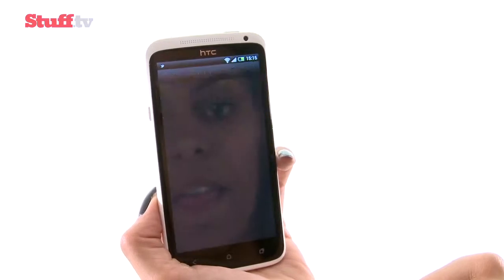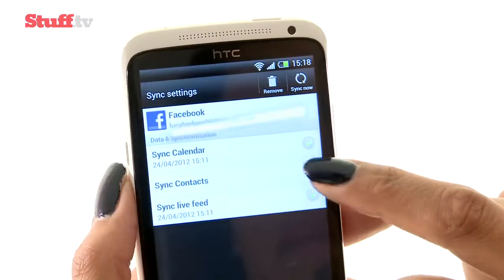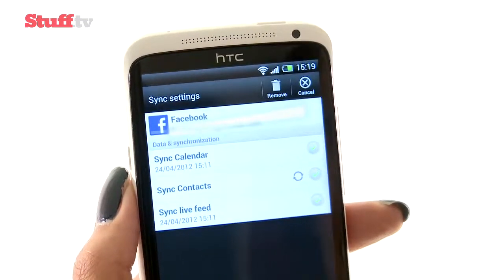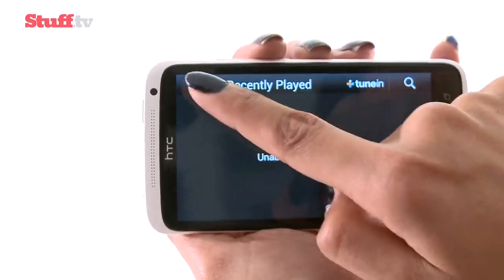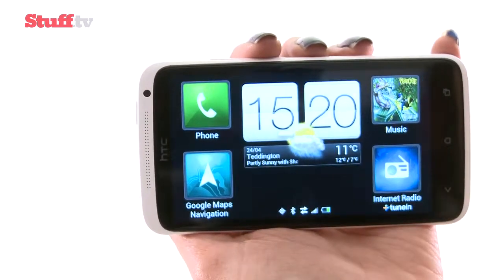HTC's Sense 4.0 skin is also on hand for instant access to a range of apps directly from the lock screen. Its unified contacts list makes it easy to import Facebook info into your address book, and with a finger-friendly car user interface for big-button access to phone, music player, navigation, and internet radio functions, the One X is equipped for all kinds of situations.